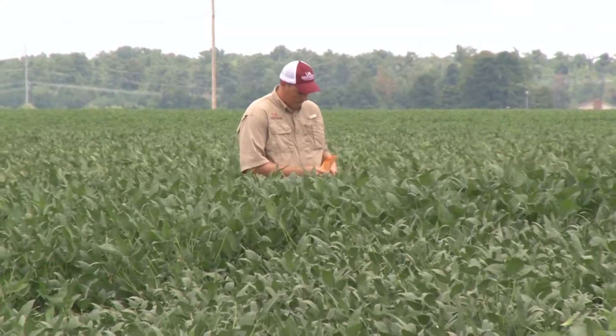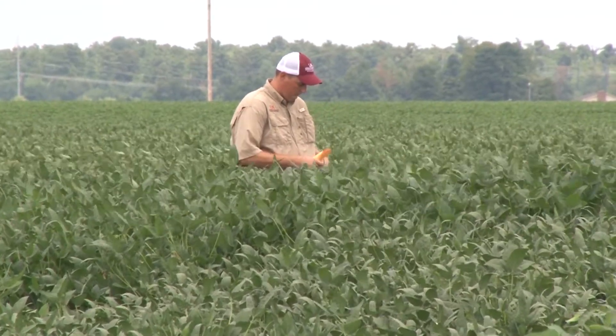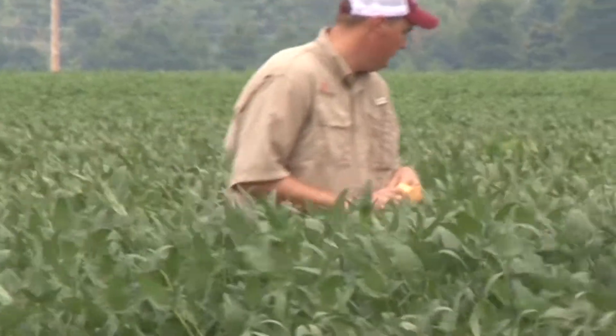Hi, I'm Ryan Van Ruckel, PhD graduate student working with Dr. Larry Purcell on the maximum yield of soybeans.